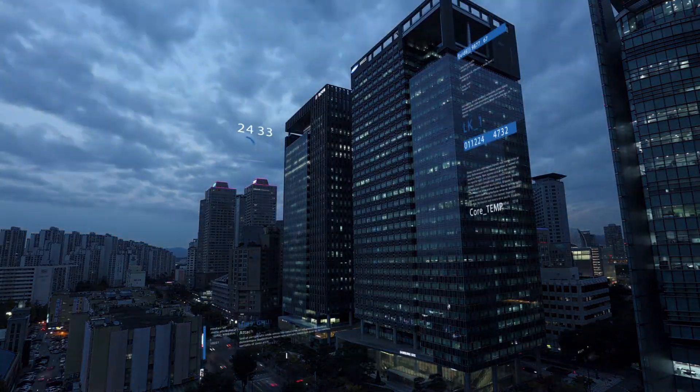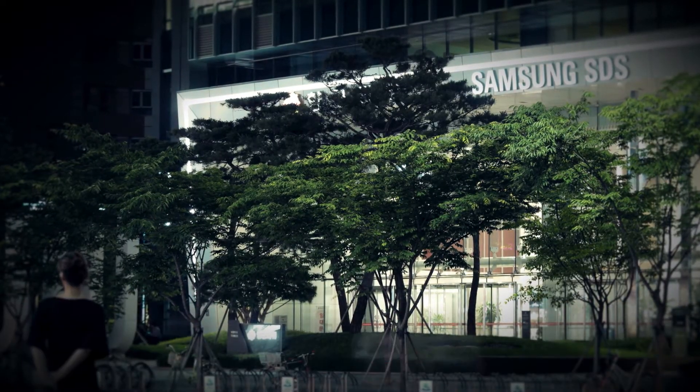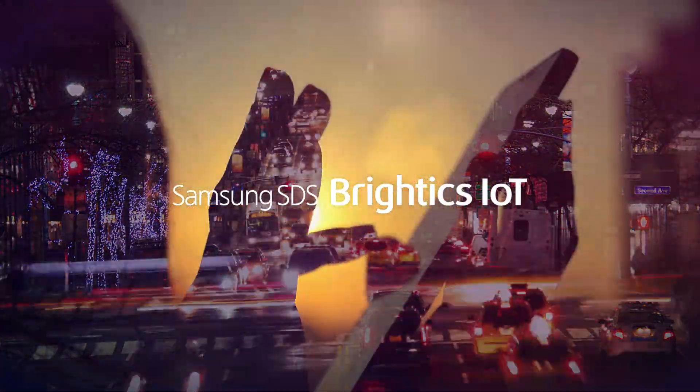Use Samsung SDS's IoT common platform, Brightix IoT — the solution that enables you to create new, competitive business models.